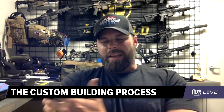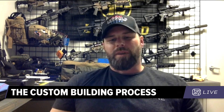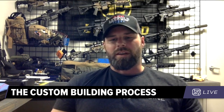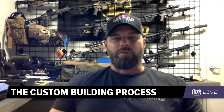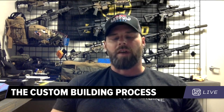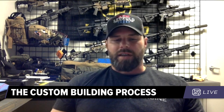Like anything, we always ask customers: what's your application, what are you going to be doing with this rifle? When you and I had the conversation, you really wanted to get into long range target shooting. If you had said you wanted a hunting rifle, we probably would have had a different conversation — although the 6.5 is a very capable hunting rifle. So let's talk pros and cons of the 6.5 Creedmoor.